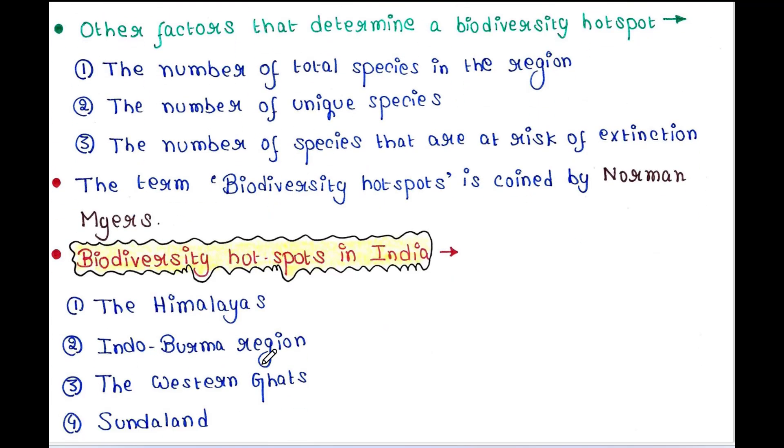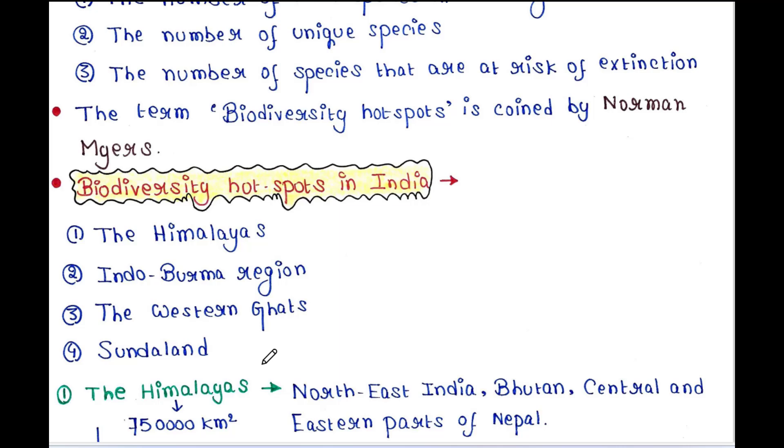Biodiversity hotspots in India — we have four such hotspots: the Himalayas, the Indo-Burma region, the Western Ghats, and Sundarland. We will talk about them one by one.